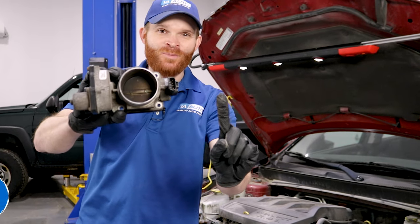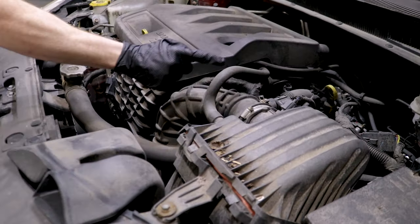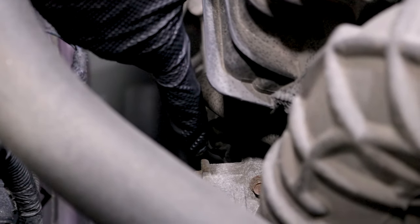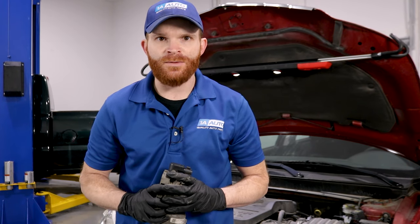For our first problem, we're going to talk about throttle body issues. The location of your throttle body on your car — if you were to find your air box right here and follow the air inlet tube, you're going to be able to find your electronic throttle body. The job of your electronic throttle body is to regulate the amount of air that's getting drawn into your engine so it can mix with the proper amount of fuel and get burnt up in your combustion chamber.